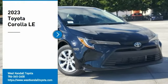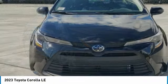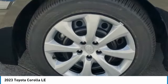Looking for the right vehicle? Check out the 2023 Corolla. The Corolla is still a great option for those who want dependability, comfort, and value. Here are some of this vehicle's great options.